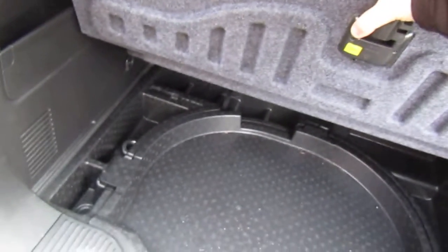Let's open the boot — there's plenty of boot room, which is typical for these crossover vehicles. Underneath the floor we have additional extra storage space.